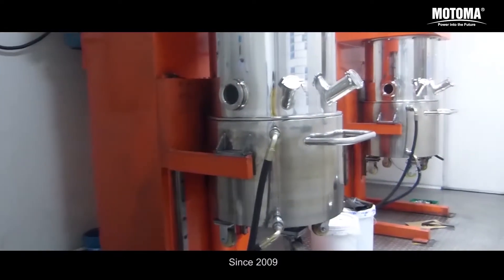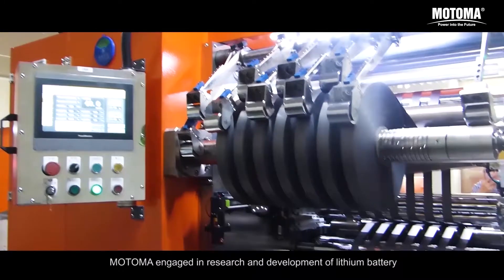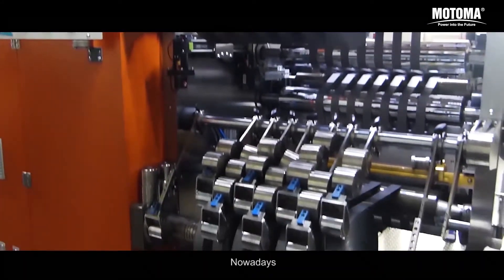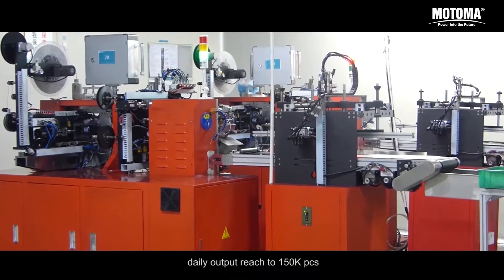Since 2009, Motoma engaged in research and development of lithium battery. Nowadays, daily outputs reach to 150,000 pieces.